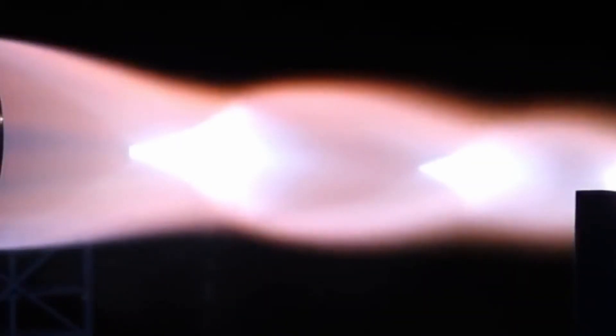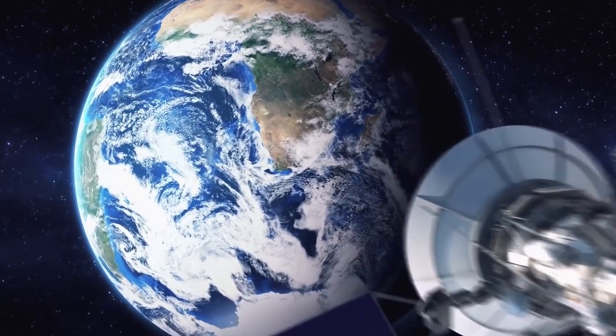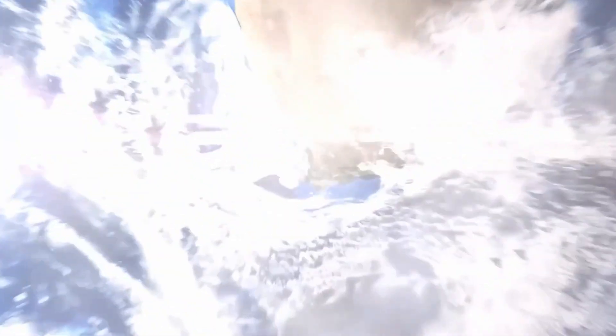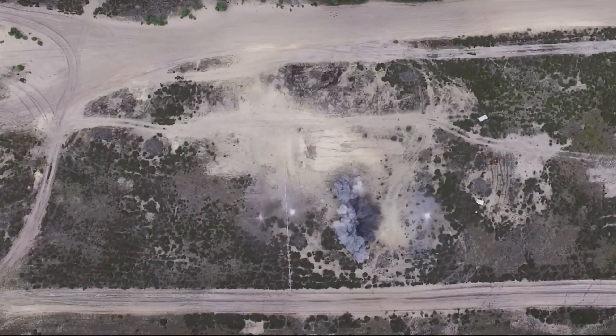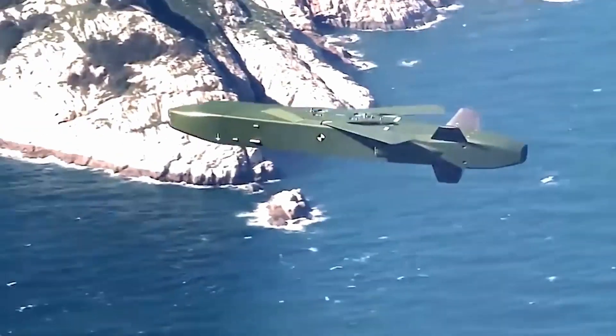Moreover, it even has its own engine installed, which further increased the firing range. In addition, thanks to the built-in GPS navigator that corrects the projectile right in flight, the Excalibur is able to hit a target with a diameter of no more than 5m. Not every rocket can boast about such accuracy.